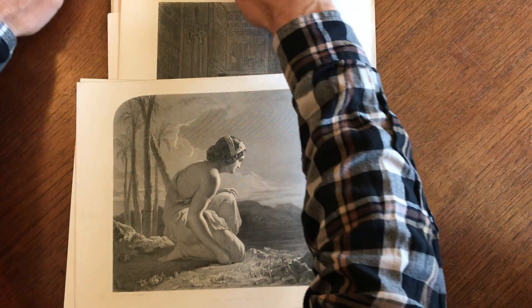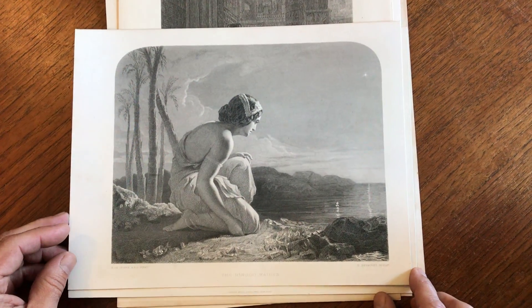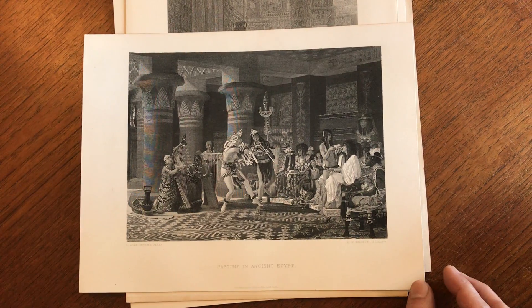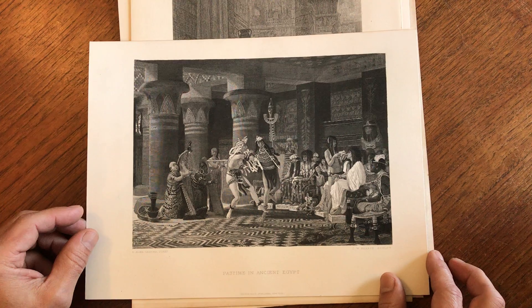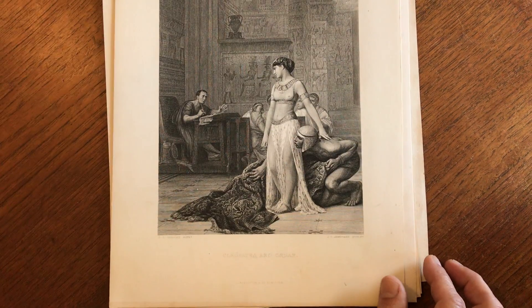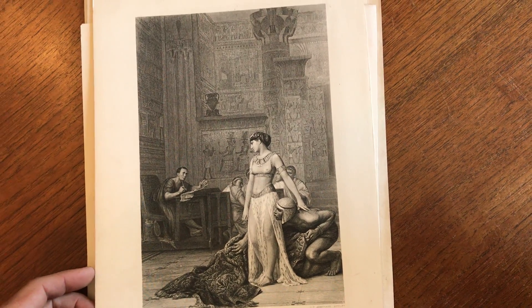Those date probably from around the 1880s or so. And here is a Hindu maiden, and this one looks to be probably 1888. And here we've got a fantastic one of the pastime in ancient Egypt with artwork by Alma Tadema. And here we have another ancient Egyptian one of Cleopatra and Caesar.